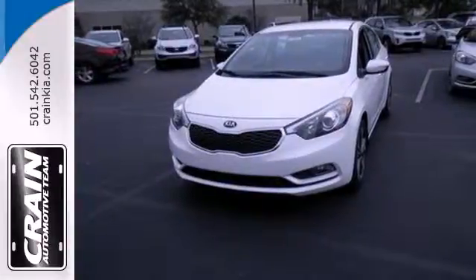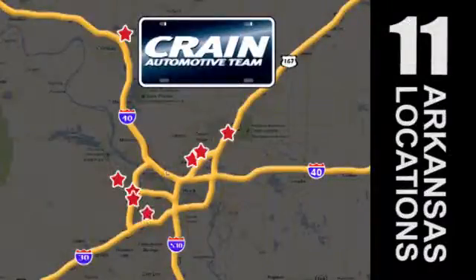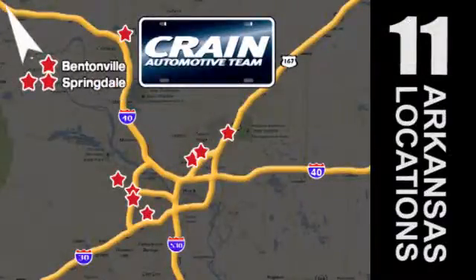Drive this Kia Forte today. Visit us anytime at Craneteam.com. Go, go — Craneteam's got them. Craneteam.com.